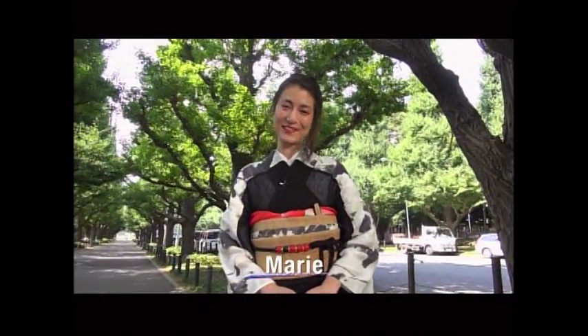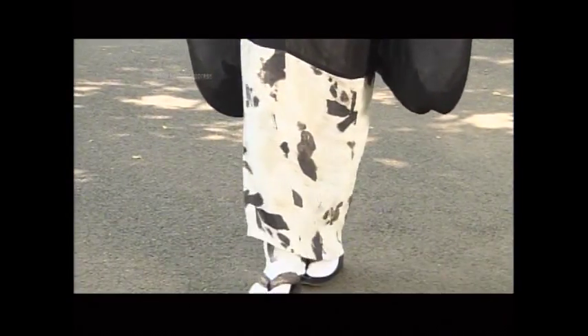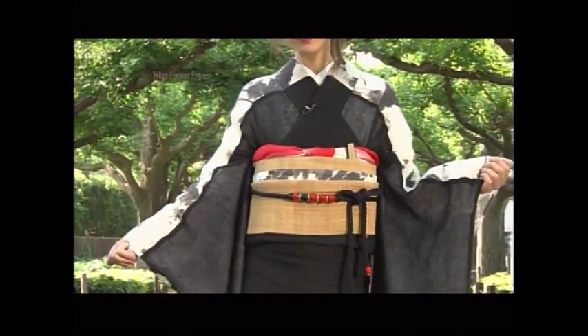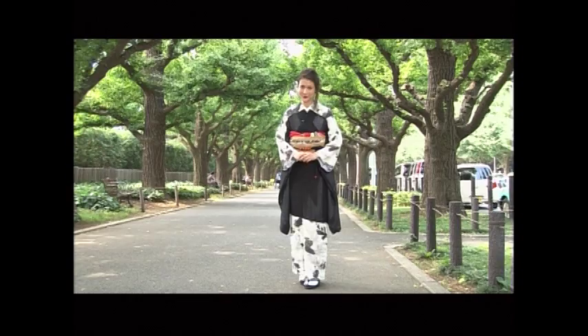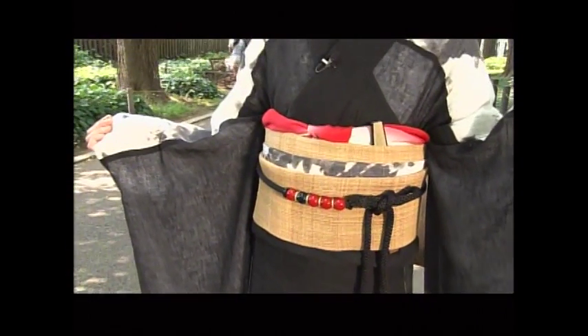Hi, welcome to Tokyo Fashion Express. I'm Marie. As you know, this is a traditional Japanese kimono. It was made by a designer with a 40-year career, who continues to challenge the status quo. Her name is Hisayo Shito. The kimono looks simple, but you'll soon learn there are a lot of hidden tricks and ideas. Let's meet the designer who calls herself a maverick in the kimono world.